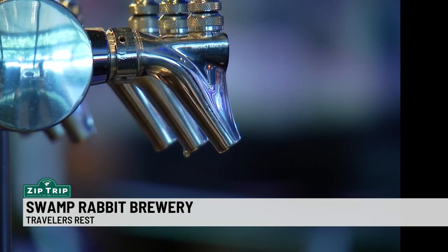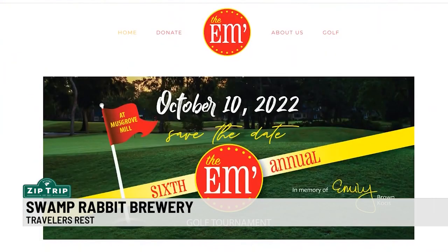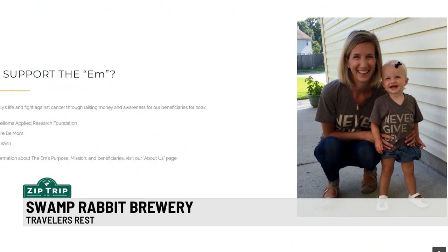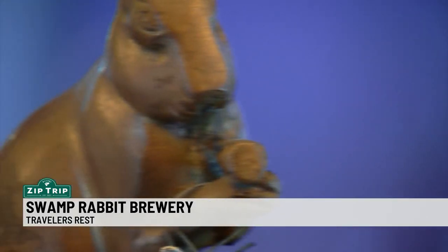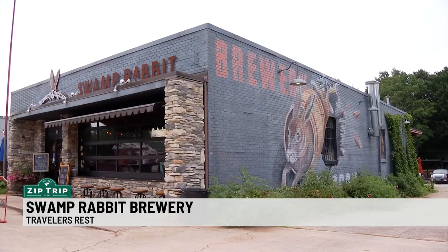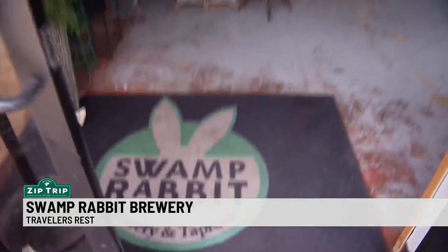Through the years, they've also been involved in numerous fundraisers and donating beer to such events as a golf tournament to raise money for mesothelioma research. This rabbit is helping some other animals too. We scoop the grain out here, and that actually goes to a local cattle farmer. It's become a Traveler's Rest landmark, just a hop off the Swamp Rabbit Trail.